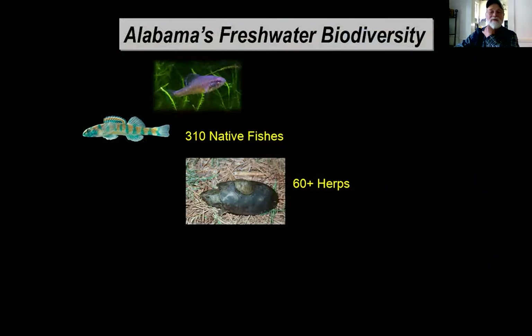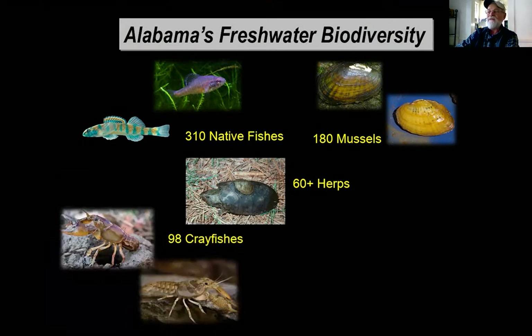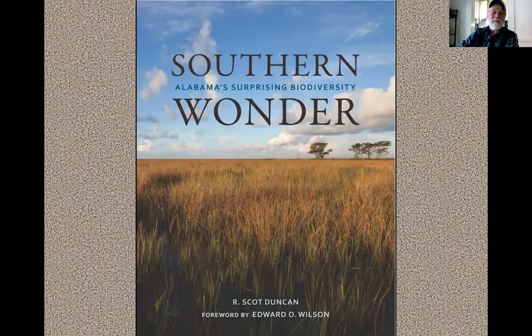The Cahaba River is located in central Alabama, a state that's already noted for its remarkable aquatic biodiversity. We have one of the greatest numbers of native fishes, mussels, reptiles, crayfish, and snails of any state in the U.S. If you'd like to gain a deeper understanding of exactly why Alabama supports such an outstanding diversity of life, I'd urge you to find a copy of Dr. Scott Duncan's excellent book called Southern Wonder and Alabama's Surprising Biodiversity.